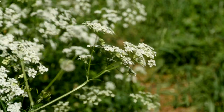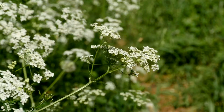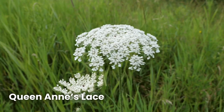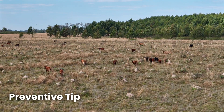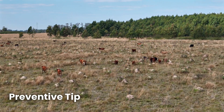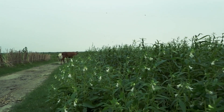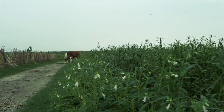Water hemlock's white, umbrella-shaped flowers make it easy to confuse with harmless plants like Queen Anne's lace. To protect your livestock, don't allow overgrazing. Monitor areas with high weed content and learn to recognize and remove these dangerous plants.